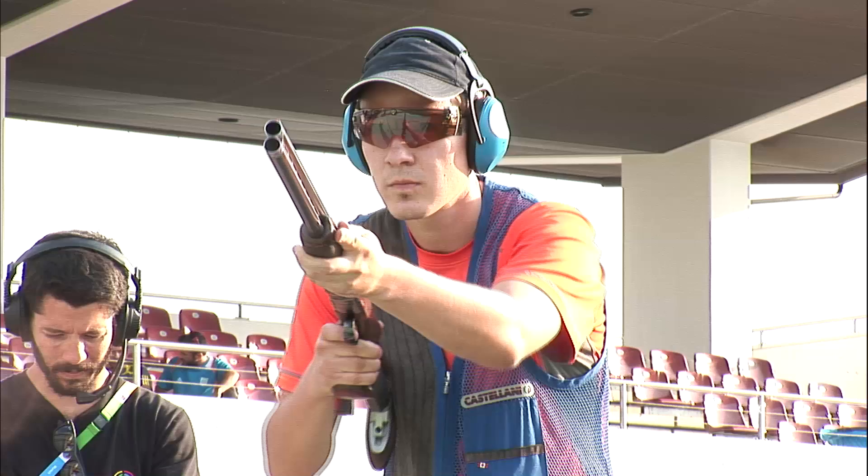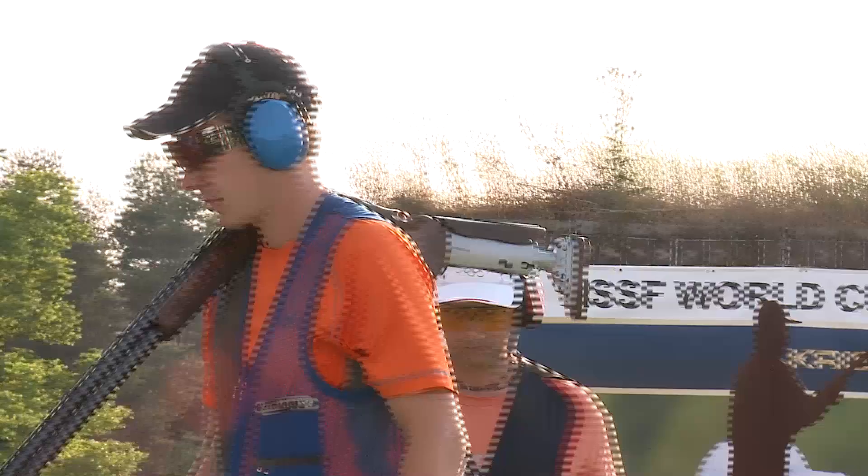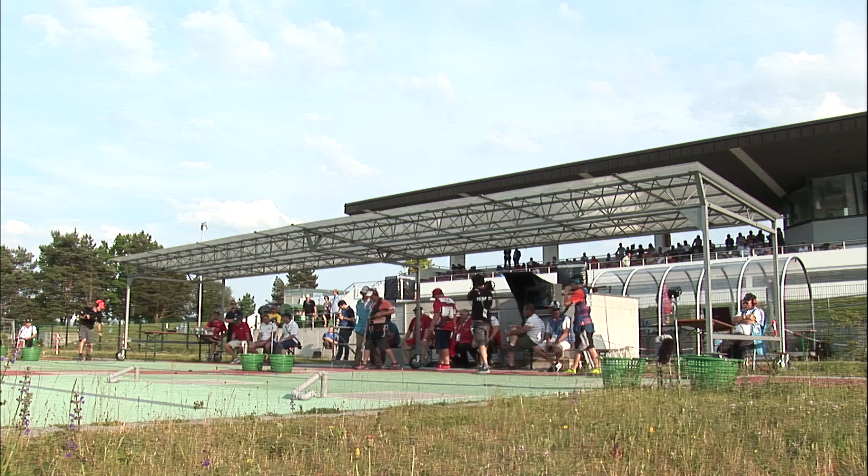How many times a week do you train, Vincent? It really depends — at least five days a week. Sometimes more, rarely less, but sometimes more. With the girls at home and trying to spend as much time as I can with them, the days of me shooting seven days a week are farther and fewer between.